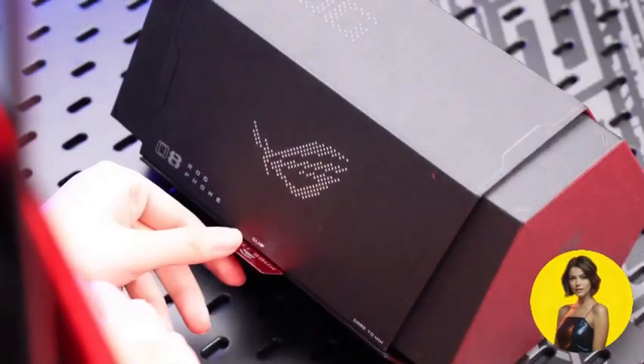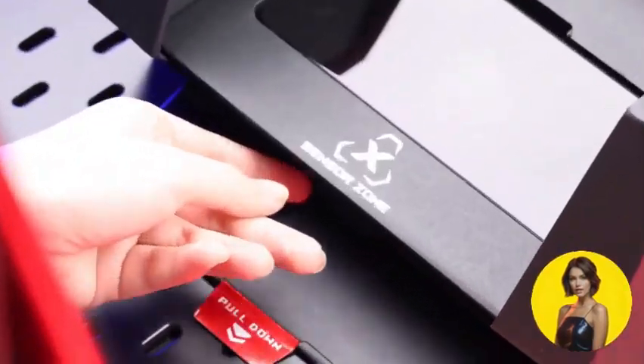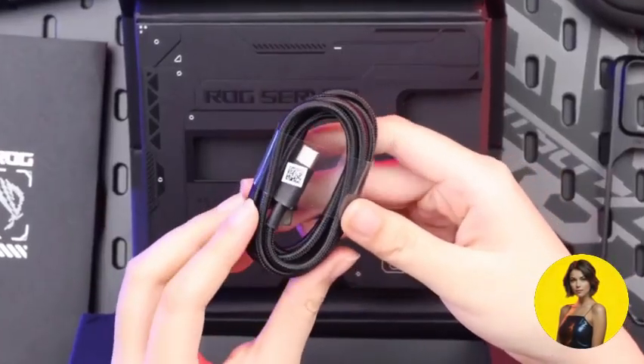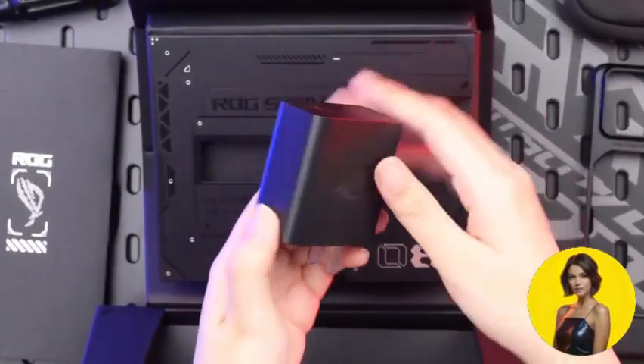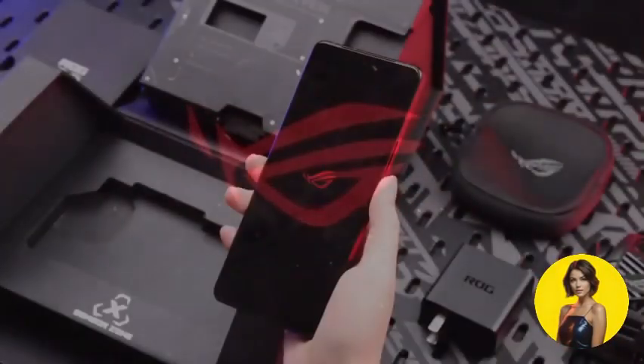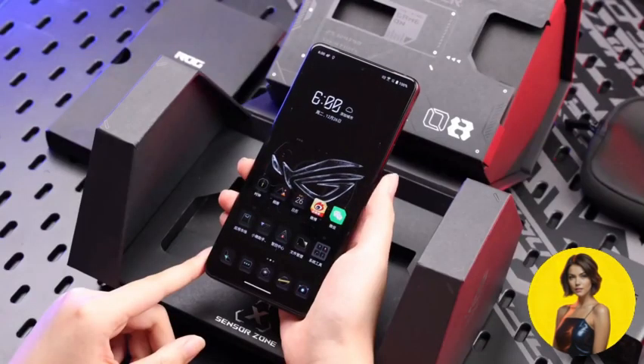Ever felt that your current smartphone isn't keeping up with your tech-savvy lifestyle? Step into the future with the Asus ROG Phone 8 Pro. Its sleek design, feather-light weight of 225 grams, and striking phantom black and rebel gray colors make it a visual delight. The Asus ROG Phone 8 Pro — designed with the future in mind.